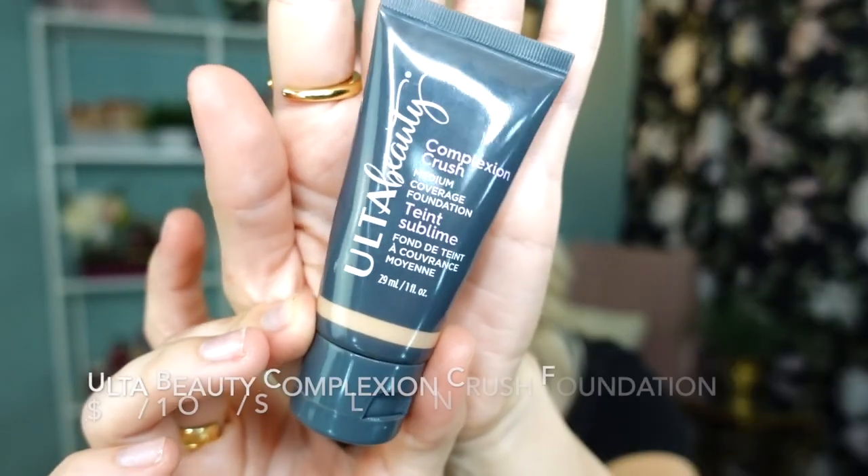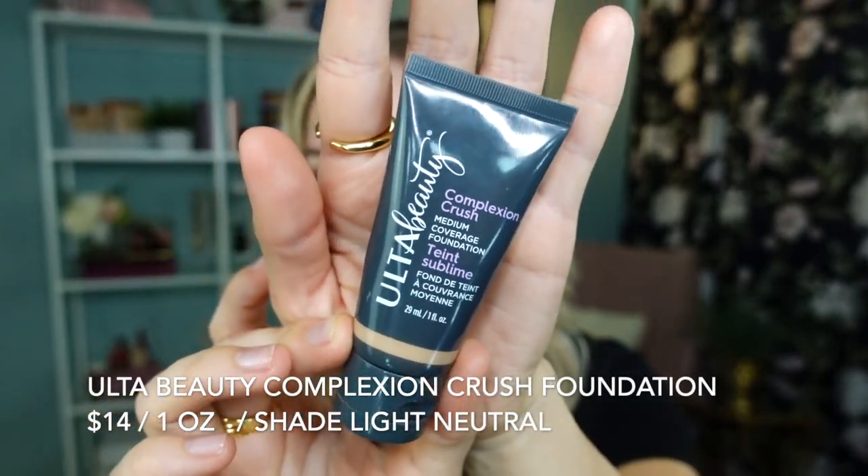Overall in 2022 I tried a lot of different foundation and complexion products. This next tube is pretty much empty — if that doesn't tell you how much I love it, I don't know what does. The foundation I used the most out of all my affordable products is the Complexion Crush medium coverage foundation from Ulta Beauty.